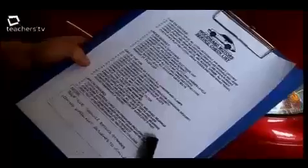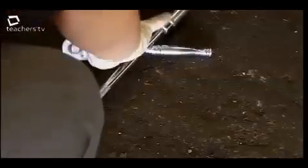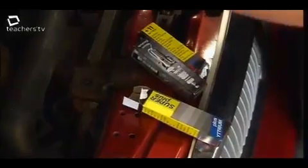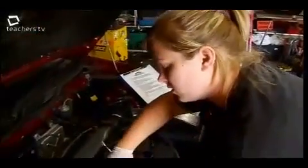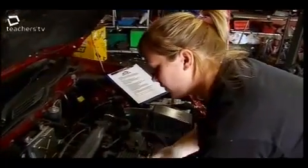What I have here is my service checklist, and I'm just going to work my way through it and make sure that everything's okay with the car. At the moment I'm just going to pop the bonnet and have a look underneath. This is a regular full service where we change all of the filters and the plugs, and we take the brakes apart as well.